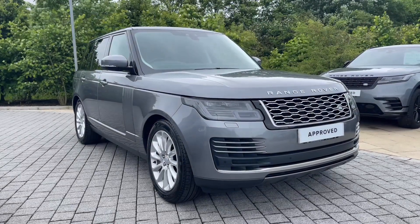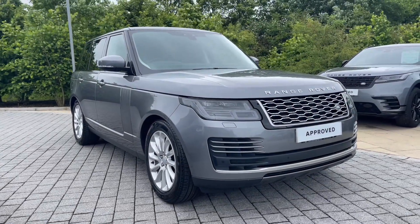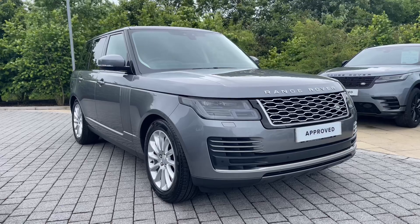Hi there, it's Ben here from Stafford Land Rover. Today I'll be showing you around this beautiful approved used Land Rover Range Rover D350 Vogue.